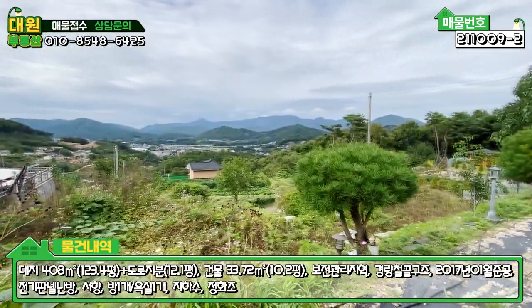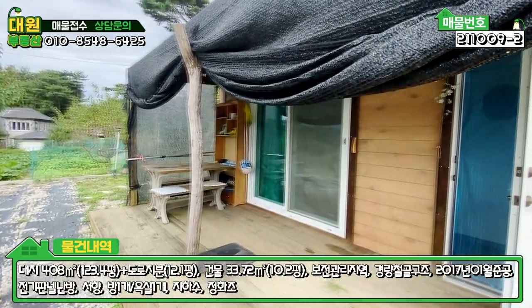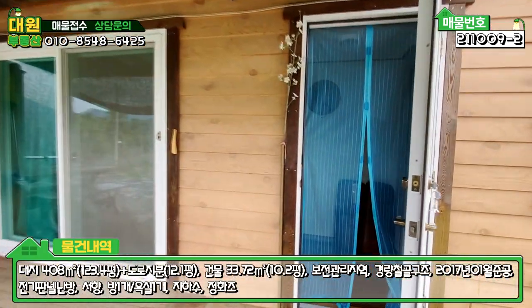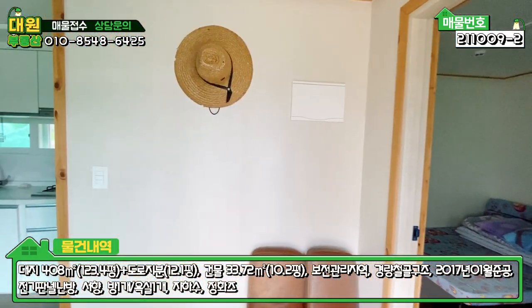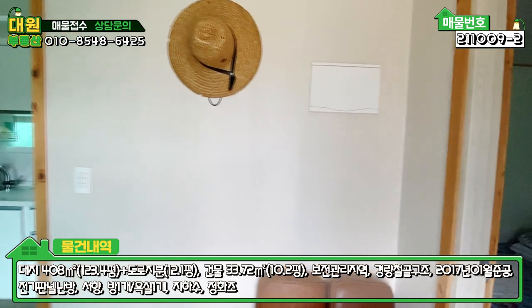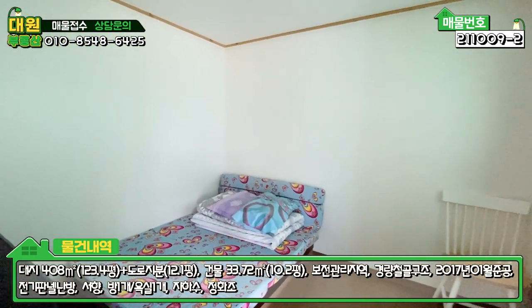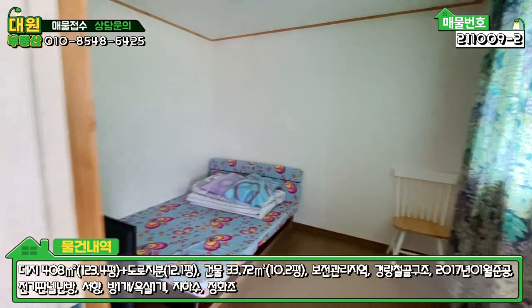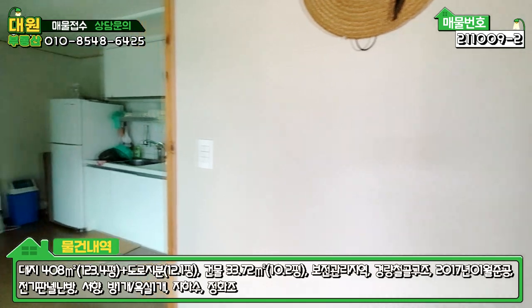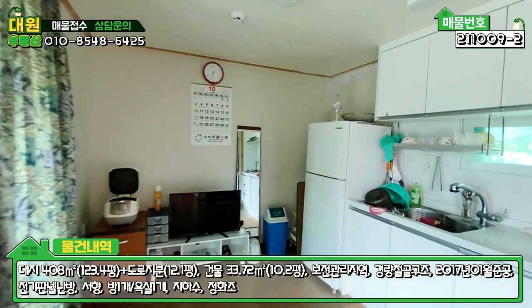조망권이 현재 상황에는 굉장히 좋네요. 내부 한번 들어가 보도록 하겠습니다. 소유자님 사정으로 불을 켤 수가 없으니 그 부분 감안하고 보시면 될 것 같고요. 들어오셔서 우측에 바로 방 하나 있고, 아담하게 침대 딱 놓으시면 될 정도의 사이즈입니다. 좌측에는 거실 겸 주방이 깔끔하게 돼 있습니다.